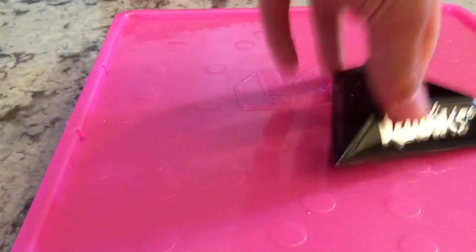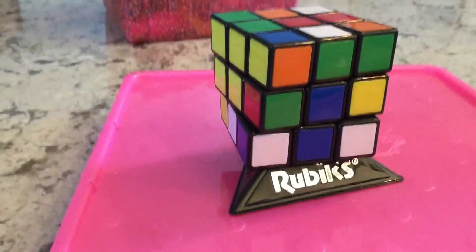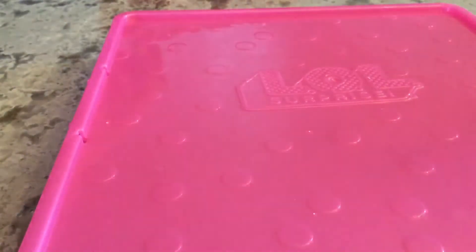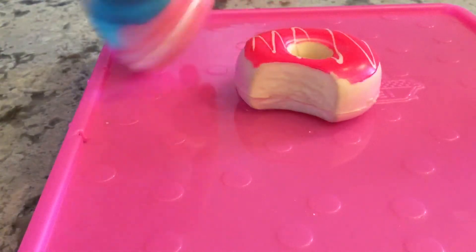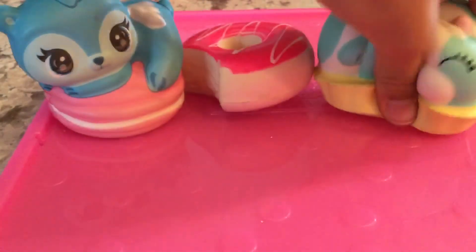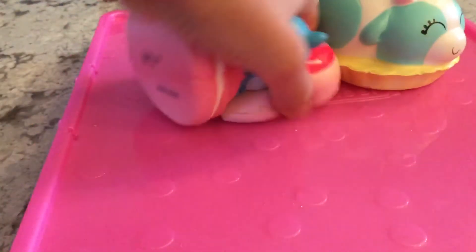Next, we have the one and only Rubik's cube. I have a mini one too that I use from American Girl dolls. Next up, we have squishies. Yep, squishies.